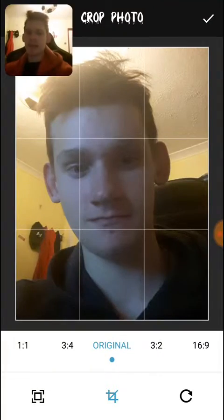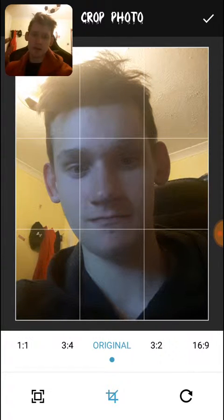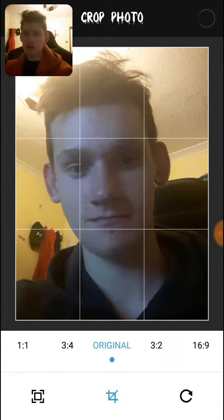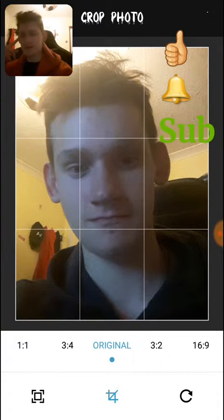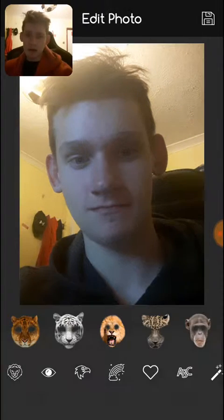Hey guys, what is up? Welcome to another random little app that I just found. It's something to do with animals. Let's just go. I just finished cropping this photo from a few weeks ago, so we'll see how it looks. Looks like it's working its thing. Yeah, this is it.